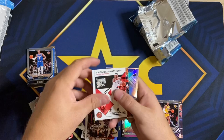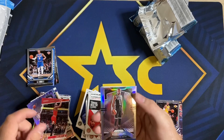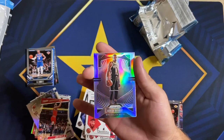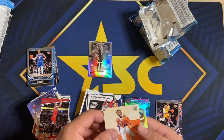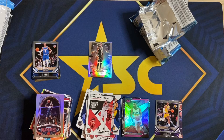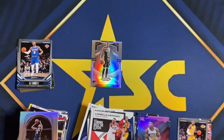Matisse Thybulle — his YouTube page is sick if you guys haven't seen it, it's a vlog of daily life in the NBA bubble, pretty sick. Carmelo Anthony. Kobe White — there's our second Kobe White. KD Silver Prism — let's freaking go, baby! Dude, that's my best card, definitely. Boom baby — gorgeous, gorgeous.